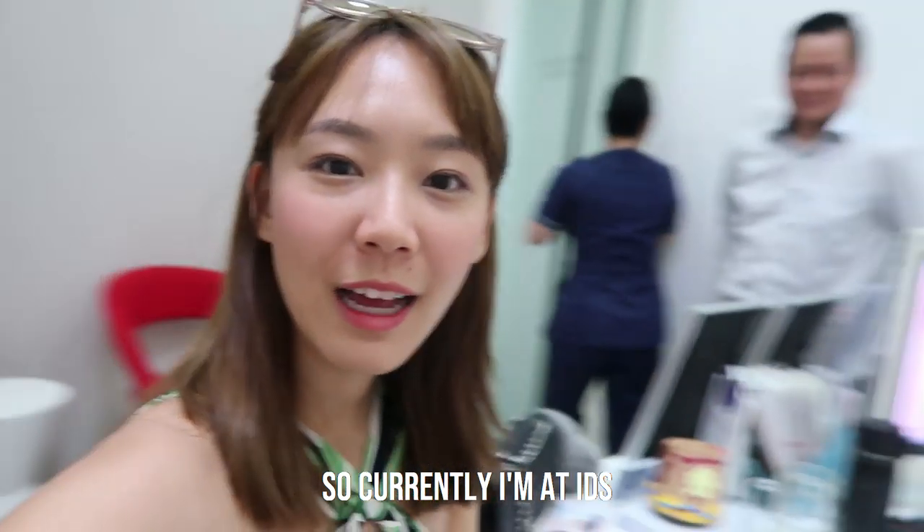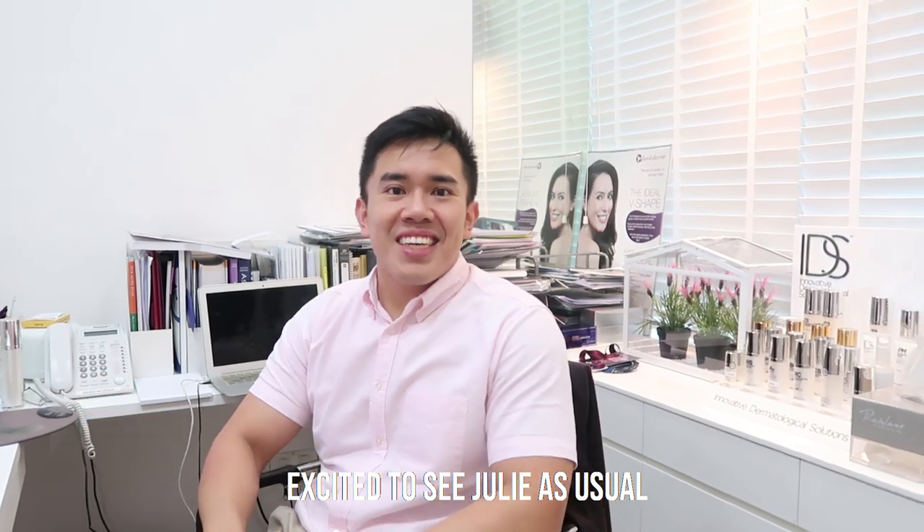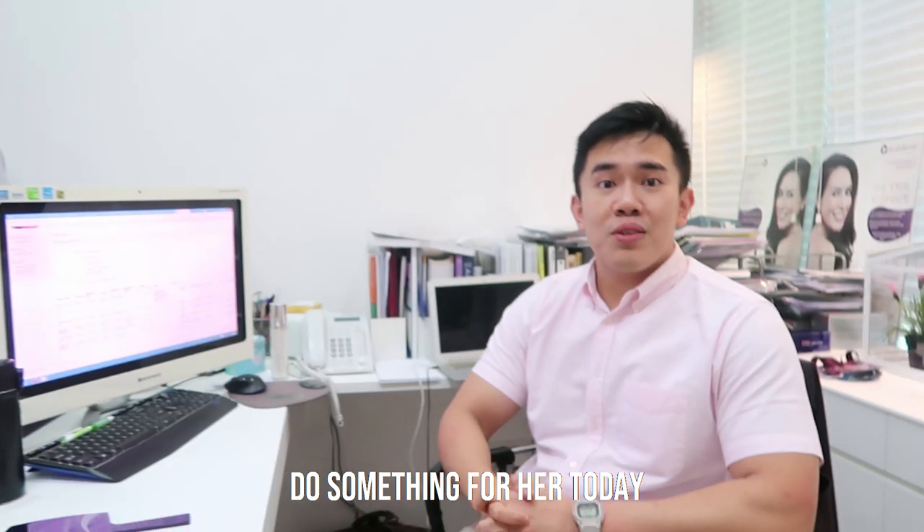Hi guys, so currently I'm at IDS. Introduce yourself. I'm Dr. Yen from IDS. I'm excited to see Julie as usual. I'm excited too.